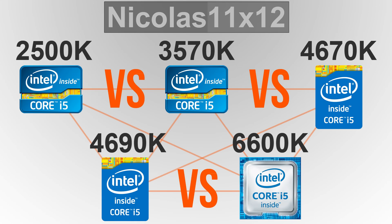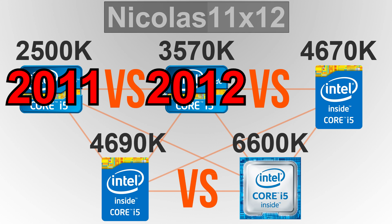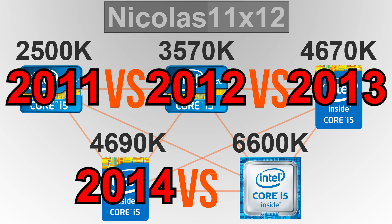But first let's go over the release dates real quick. The legendary 2500k Sandy Bridge saw the day of light back in 2011. Its successor the 3570k Ivy Bridge was released in 2012. The 4670k Haswell in 2013, the refresh of that one, the 4690k Devil's Canyon came out in 2014, and currently the latest one, the 6600k Skylake was released in 2015.